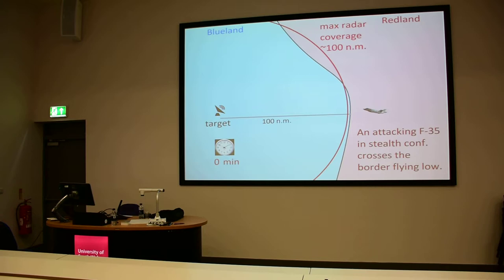Trying to make a recap of all these things, let's see a simple scenario of an F-35 trying to attack a target in Blueland from Redland. The border is 100 nautical miles away from the target, and at the same position there is a radar — let's suppose a low-frequency band radar, so we can see stealth targets at approximately that distance. At t equals zero, the intruder crosses the border flying low.